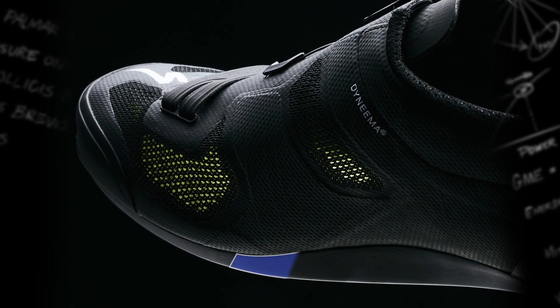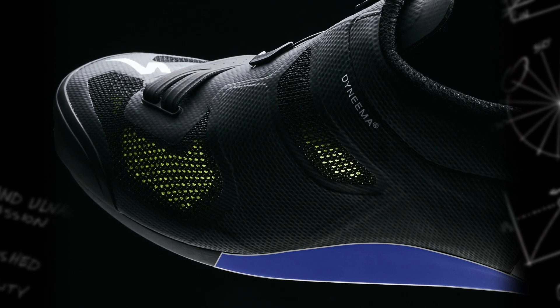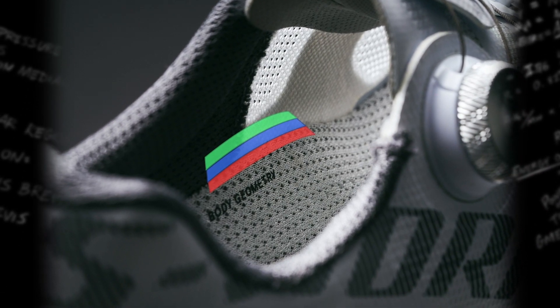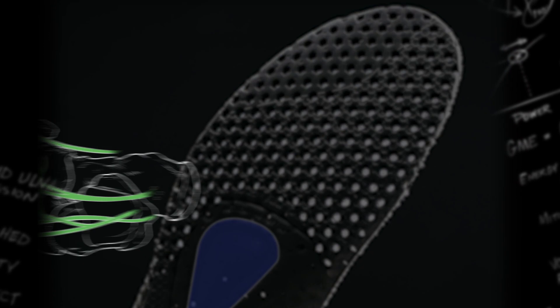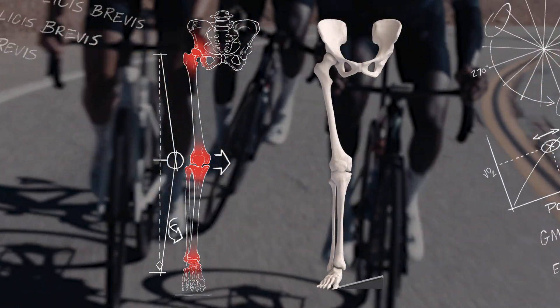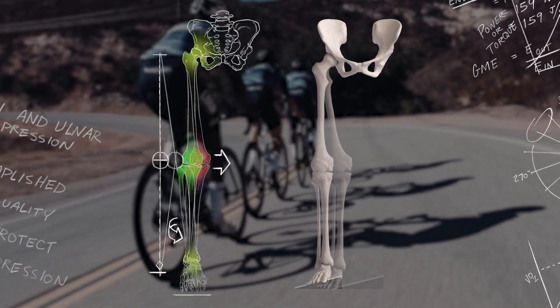Longitudinal arch support is built into the sole and is further supported inside the shoe with Body Geometry footbeds. Footbeds come in three standard sizes to fit all arch types; custom heat-moldable footbeds are offered with the Retool system. Each footbed contains a metatarsal button to lift and separate the bones of the forefoot, eliminating hot foot from pinched nerves. Support at the foot minimizes collapse to properly align the pelvis, knee, and ankle — better alignment equals more power, greater efficiency, and less pain.